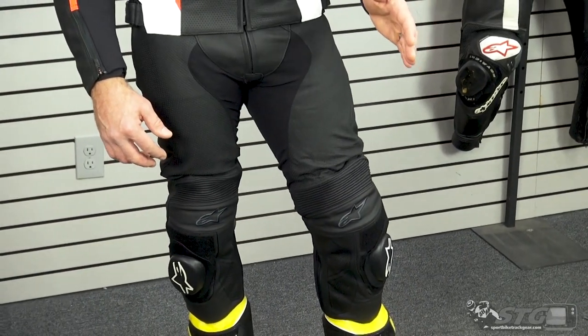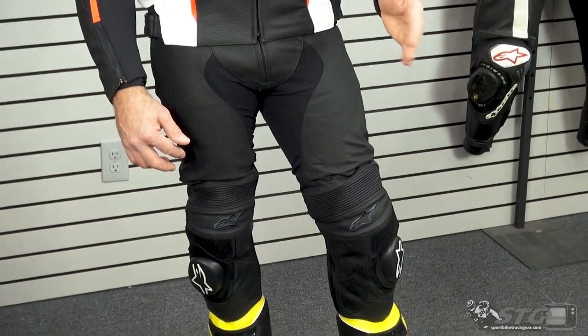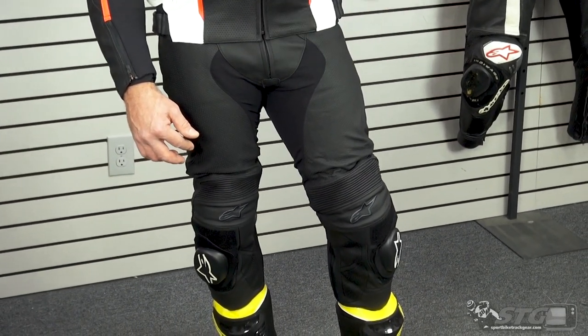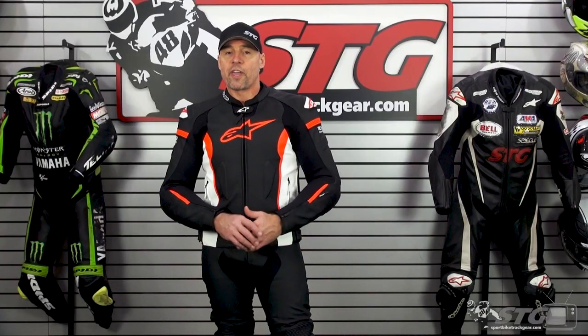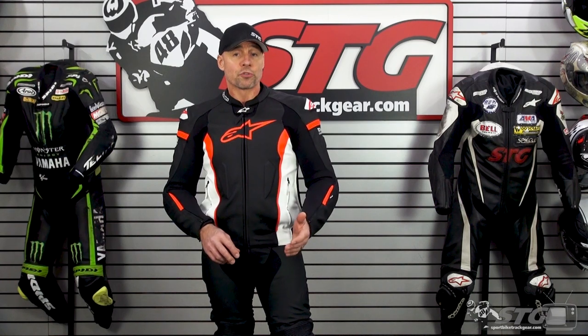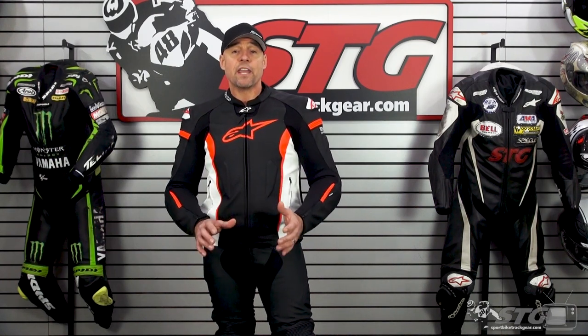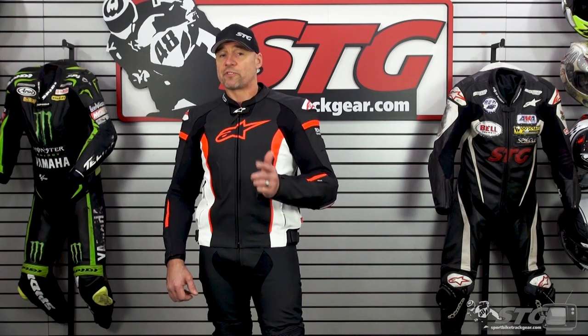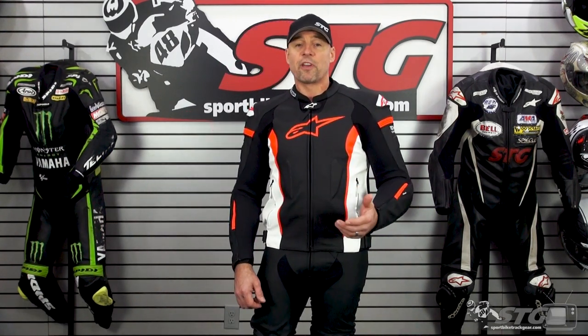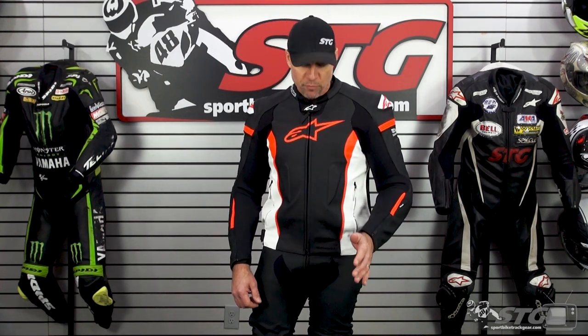Sizing. I'm 5 feet 11 inches tall, 205 pounds, 34-inch waist. These are size 52 Euro. A good rule of thumb with the Alpine Stars pants that are in Euro sizes is add 18 to your waist size. You do that with my 34, that takes you to 52, and I've got the fit that I would expect from these pants.